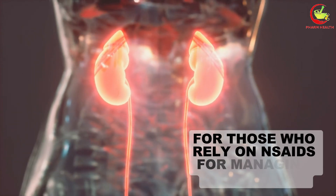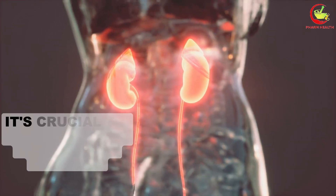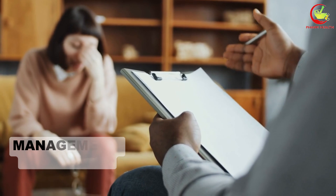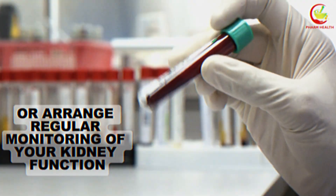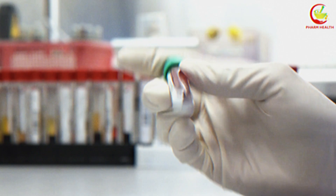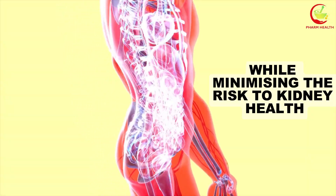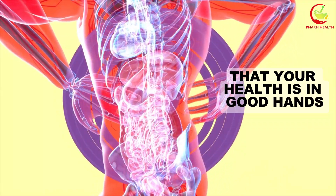For those who rely on NSAIDs for managing chronic pain or inflammation, it's crucial to consult your healthcare provider. They can guide you on alternative pain management strategies or arrange regular monitoring of your kidney function. This collaborative approach ensures that the benefits of NSAID use are maximized while minimizing the risk to kidney health.